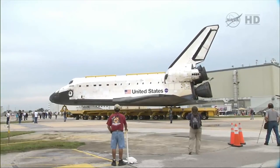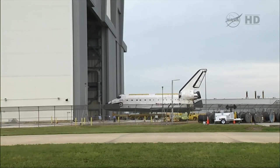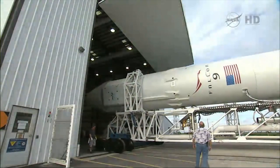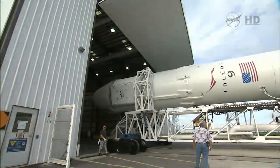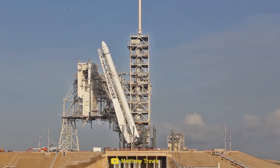SpaceX then transports the rocket to the assembly building on a vehicle they recently bought from NASA. This transporter was used to haul the space shuttle to the assembly building where it was attached to its boosters. Once the Falcon 9 is assembled in its hangar, the transporter erector moves it out to the launch pad horizontally and then raises it into its final position, ready for launch.